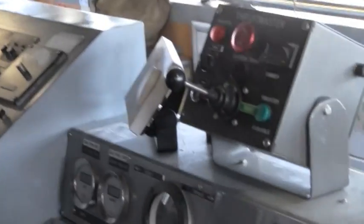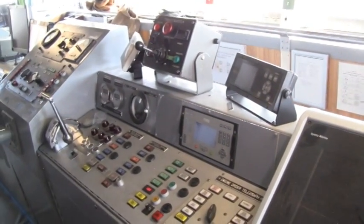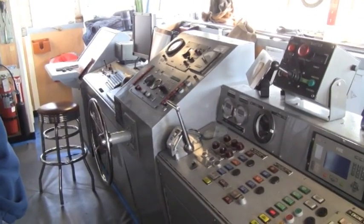Up here on the bridge we have lots of different equipment to assist in safe navigation. We have two radars, one on each side, and they're slightly different from each other — one is S-band and one is X-band. One is better for long range and one is better for short range.